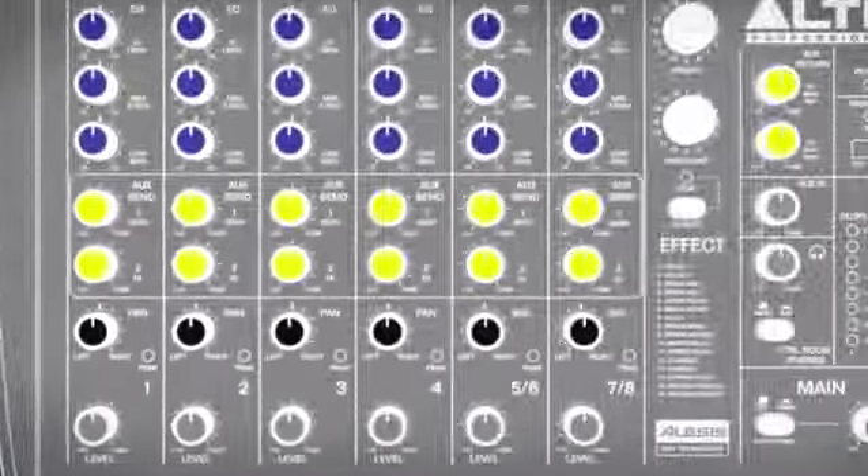The ZMX-122 FX features onboard Alesis DSP technology — 16 different effects with 16 variations on each, for a total of 256 unique effects at your fingertips.